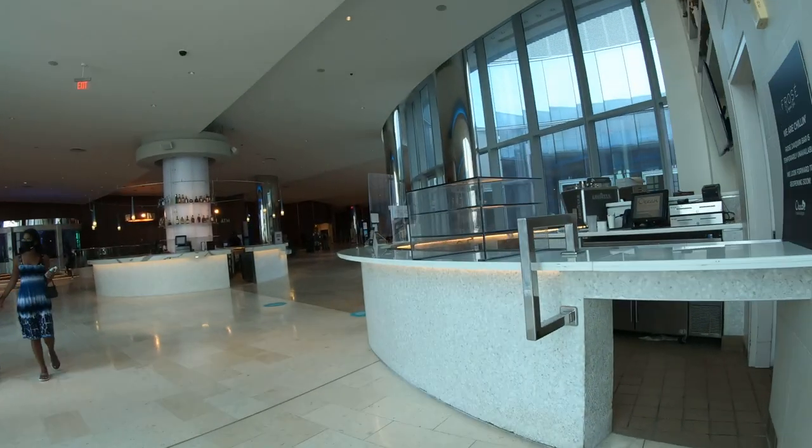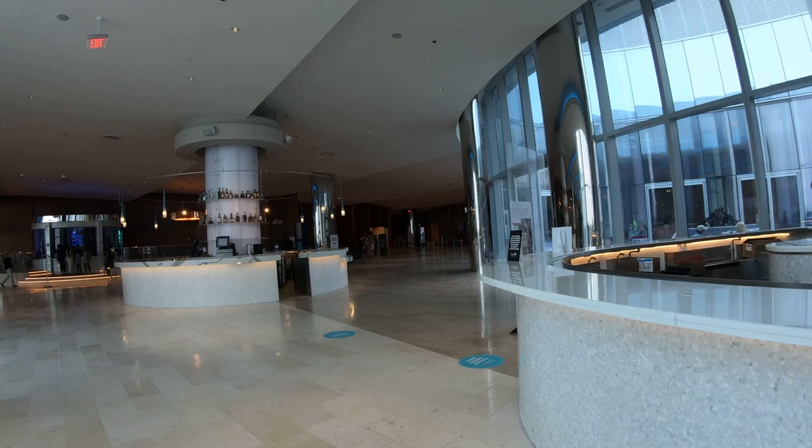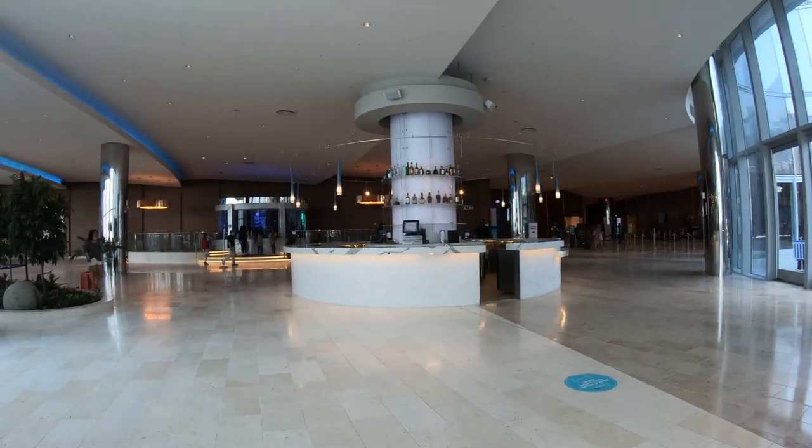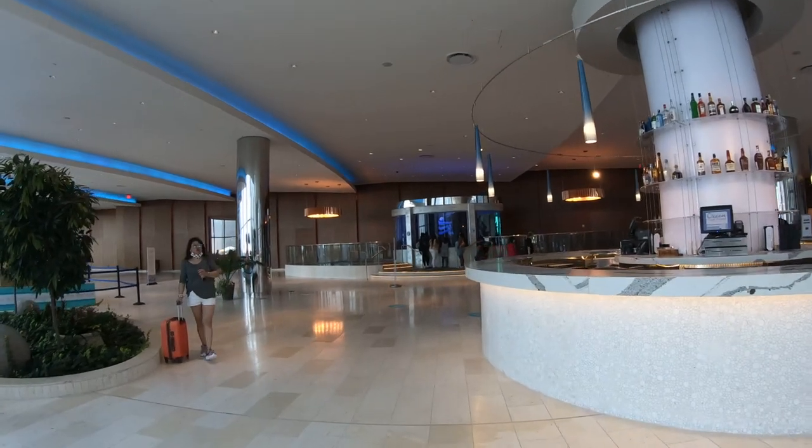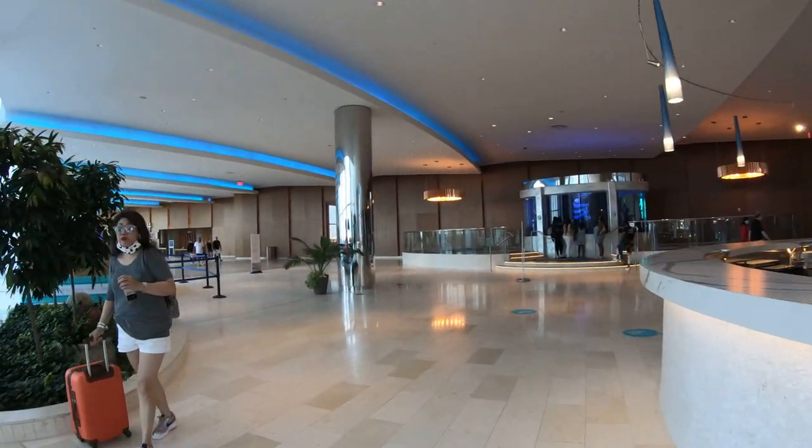That smoking area sign is referring to that outdoor vestibule we've been walking around. The bar coming up is of course closed, as are all indoor bars here on the boardwalk in Atlantic City.